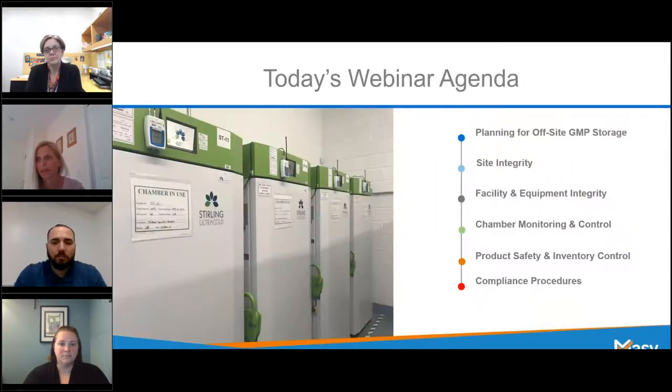I'd also like to introduce Stephanie Dumas. She's one of our quality supervisors here in the biorepository. Stephanie is very busy ensuring that we're up to date and compliant in all of our activities. If you've ever had the opportunity to audit our facility, you might recognize Stephanie from that — she heads up all of our auditing. So let us move on to the agenda. We're going to be explaining why GMP storage is a science, and some of the critical items you need to understand when thinking about offsite storage.